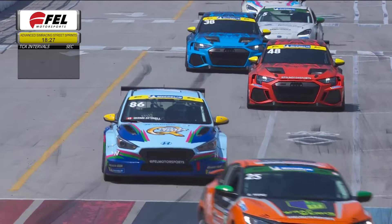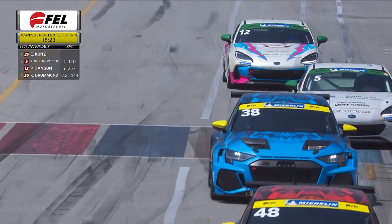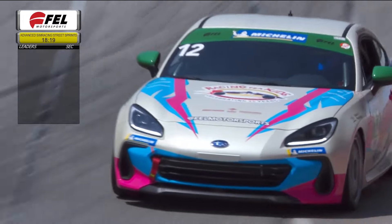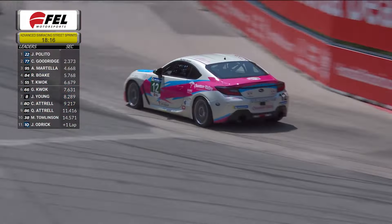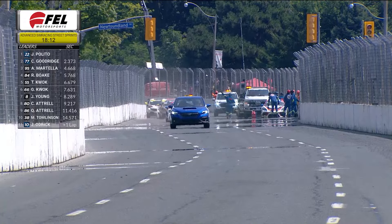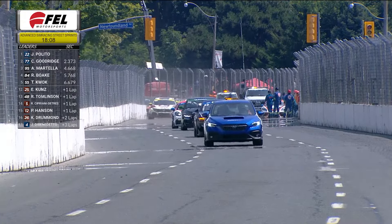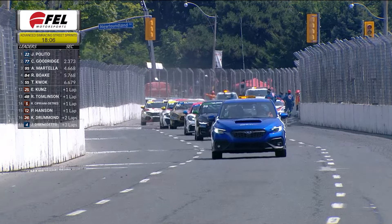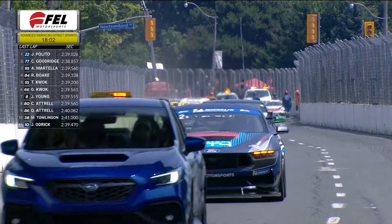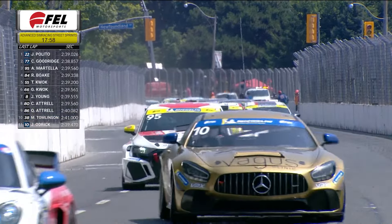Drivers continue to circulate behind the pace car. It's the 86 of Quinn Attrell we're just getting a look at — moved up a few spots since the start, unable to post a time yesterday during qualifying. Also the 12 of Peter Hansen. Safety crews have arrived and are looking to hook up and connect the four car of Justin Di Benedetto and move that Porsche Cayman out of the way so we can resume green flag racing.